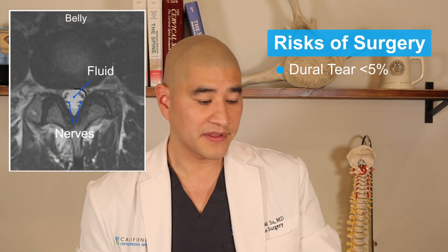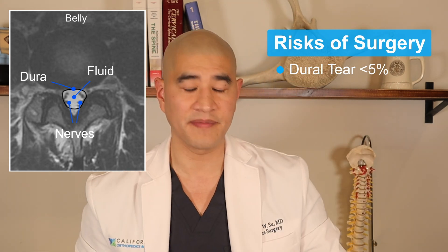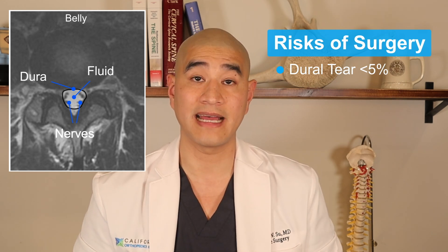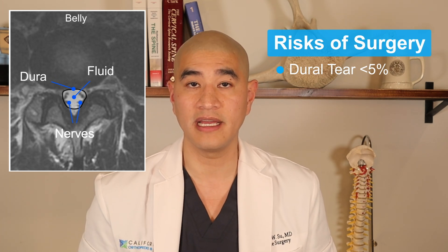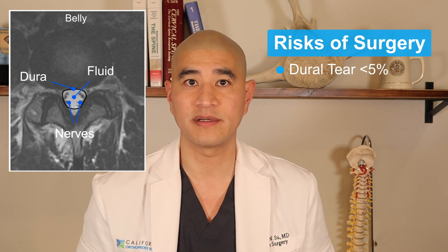What are the risks of the laminectomy and discectomy? The first is a dural tear. The nerves swim in fluid covered by a thin sac like saran wrap. If there's scarring of the disc or bone spurs on the sac, as we remove them the sac could tear and spinal fluid leaks out — but that's not a big deal. We repair it and glue it shut. Patients lay flat for one or two days, and it does not change the ultimate outcome of surgery. The chance of a dural tear is less than 5%.